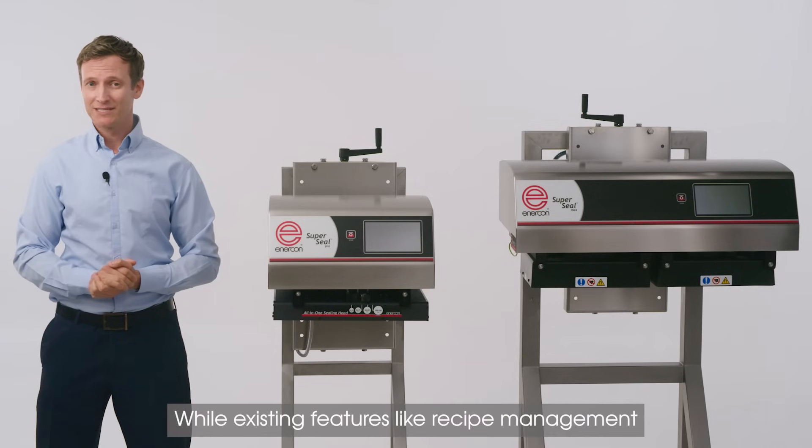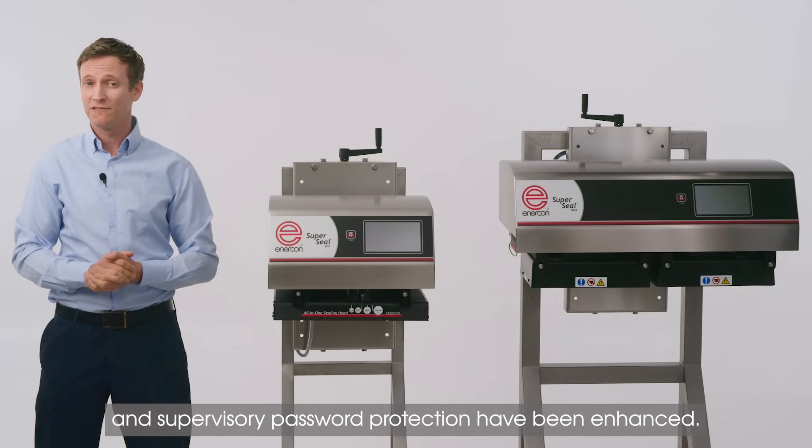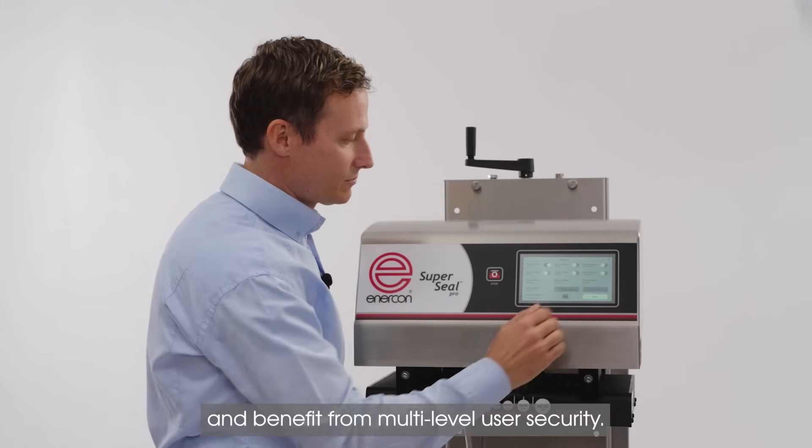Existing features like recipe management and supervisory password protection have been enhanced. You can now store up to 50 recipes and benefit from multi-level user security.